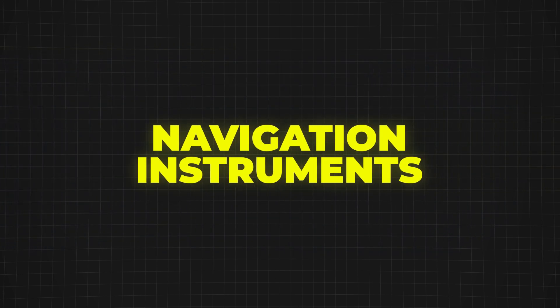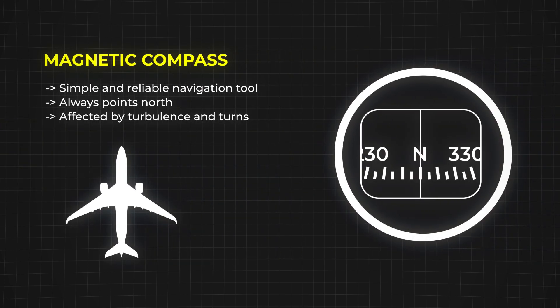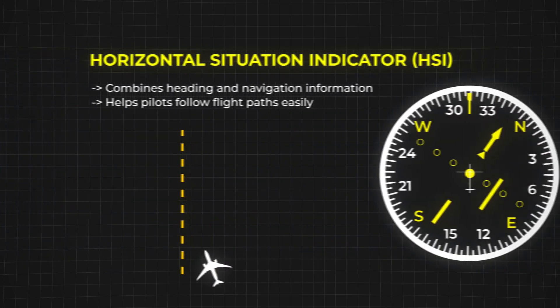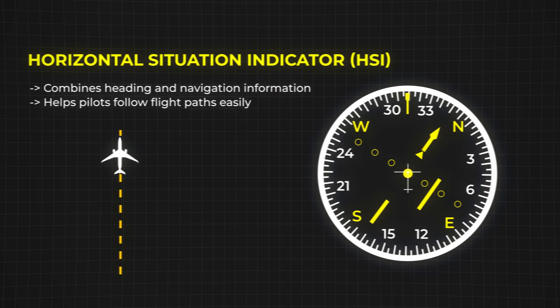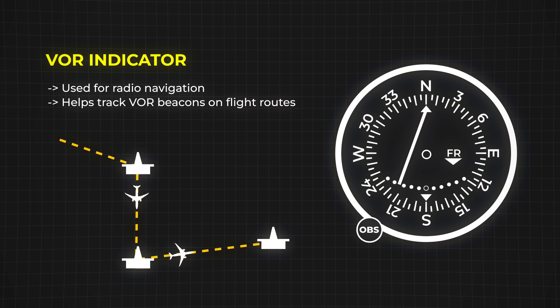Besides these basics, there are also instruments that help pilots with navigation. The magnetic compass is the simplest, always pointing north, though it is affected by turbulence in turns. The horizontal situation indicator, or HSI, is a combination of a heading indicator and a navigation display. It not only shows the aircraft's current direction, but also helps pilots track VOR and ILS signals for precise navigation. A very important tool is the VOR indicator, which helps pilots follow radio signals from ground stations, making navigation more precise.